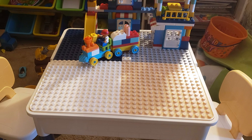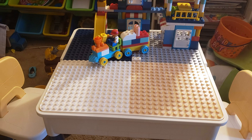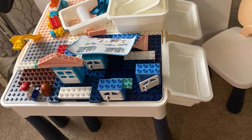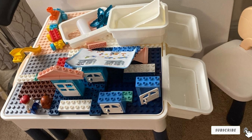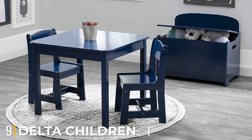One thing that is very enticing about this set is that the sturdy table is easy to assemble and comes with four table risers. The table is ergonomically designed to give your kids the correct posture, and when the chairs are not in use they can be slid beneath the table for maximum space optimization.